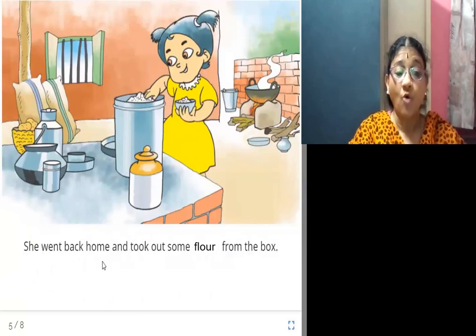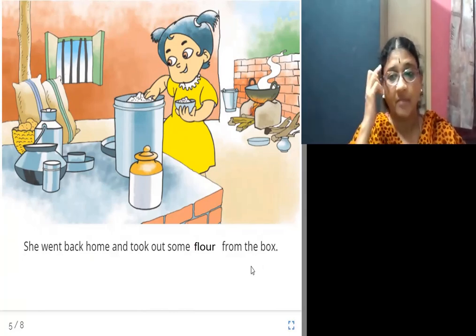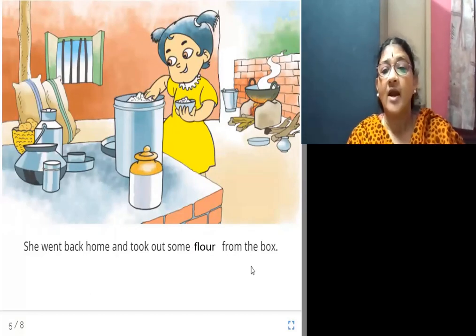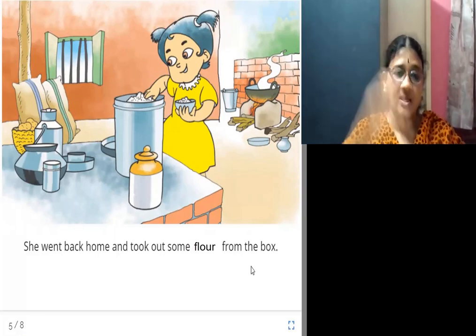She went back home and took out some flour from the box. After going home, she remembered this ant hill incident which her grandmother had told her, and she took a box where the flour is kept.